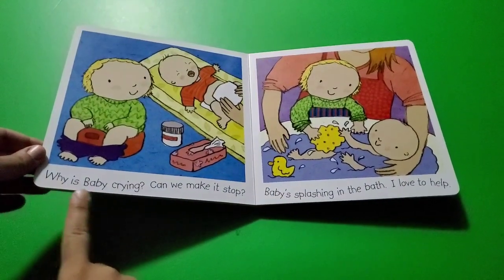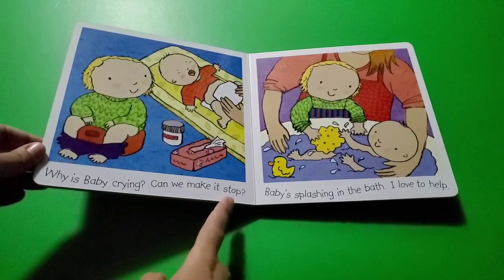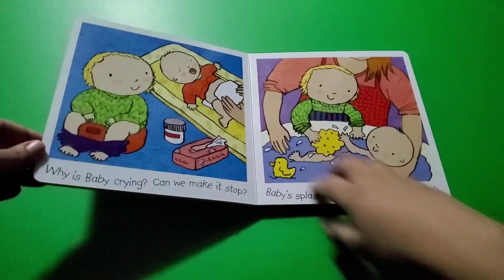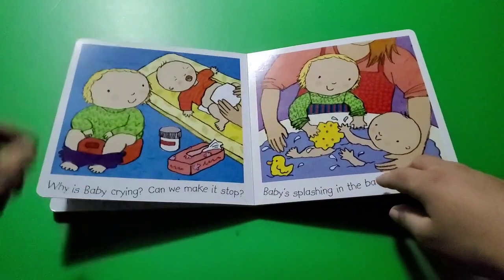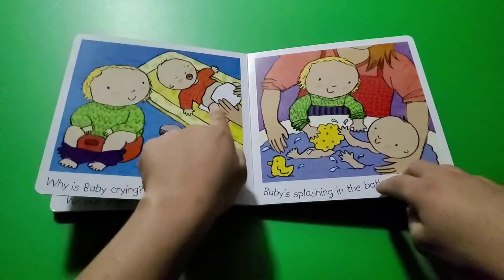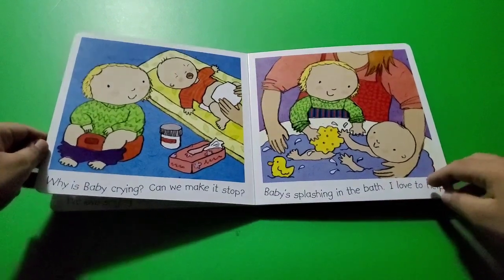Why is baby crying? Can we make it stop? The baby is crying a lot. Maybe the baby is hungry, maybe the baby needs a diaper change, or maybe the baby just wants to be carried by Mommy.